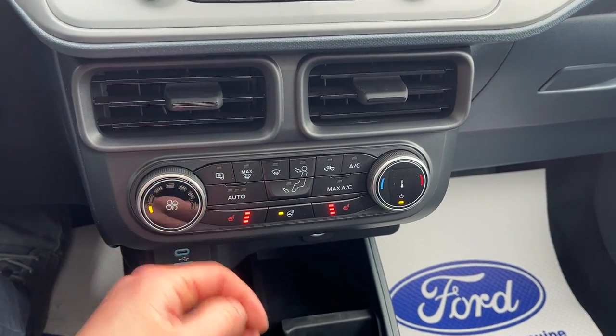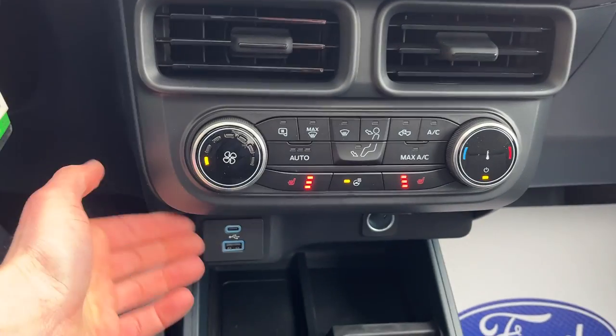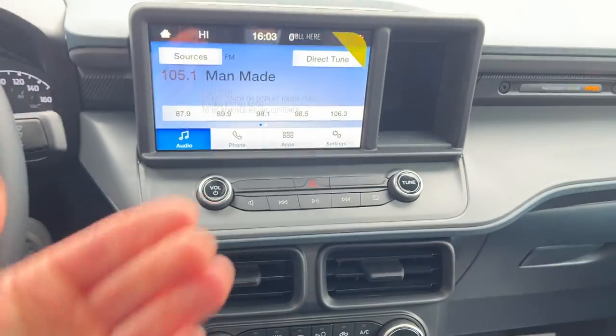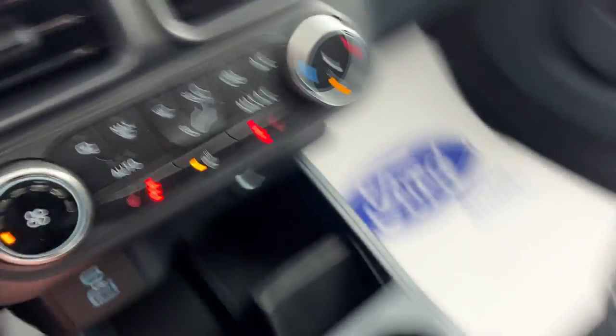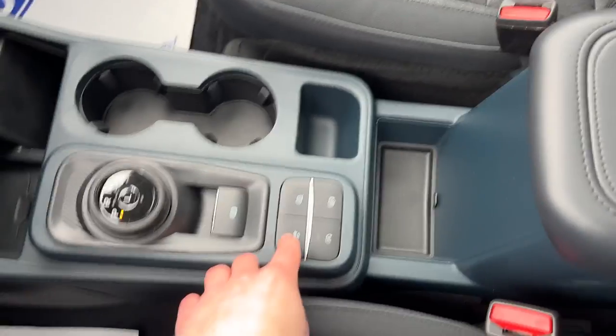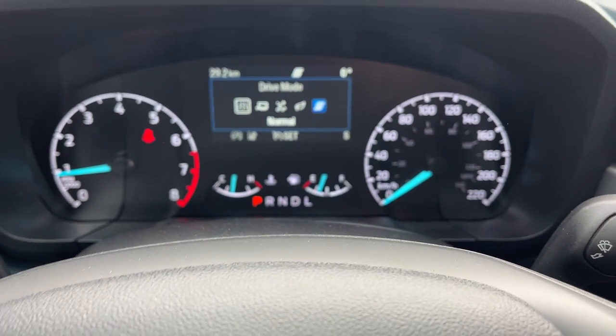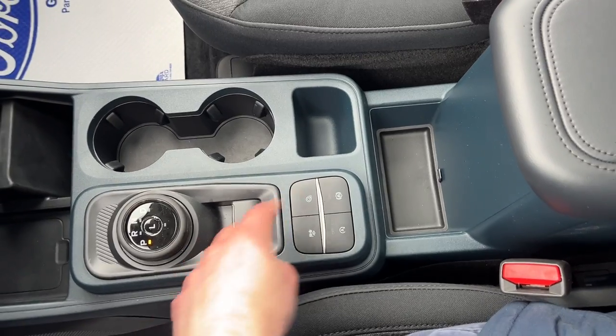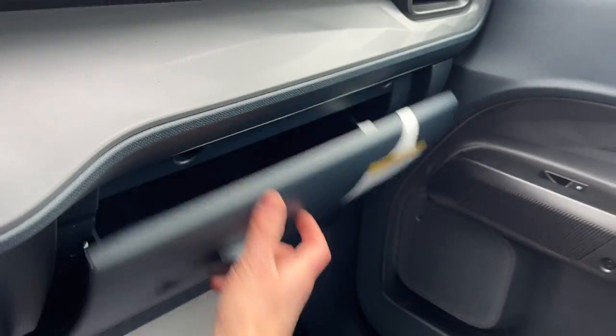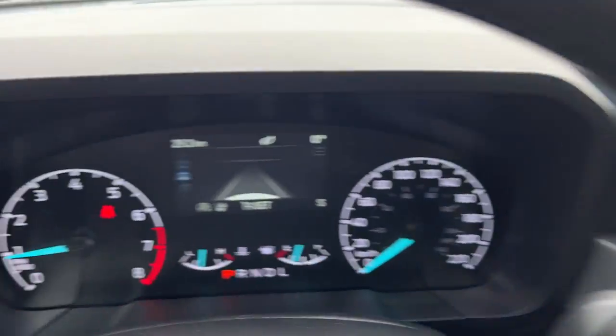You have your climate controls down here, heated seats, a heated steering wheel, and a couple of USB ports. This does have Apple CarPlay and Android Auto compatibility, which is fantastic. There's a 12-volt outlet, a dial-style shifter, and different drive modes — sport, normal, tow-haul, slippery, and eco. You also have the electronic parking brake, auto hold, and storage in the center console and glove box. A really nicely equipped Maverick all the way around.